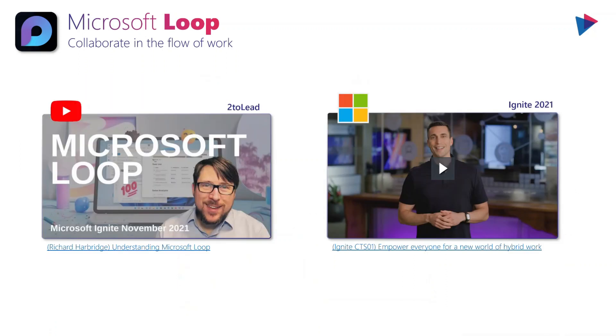If you want a little more information than I could provide here, there's a really great video from Microsoft which I've linked to, as well as a video from my colleague Richard Harbridge on our 2lead YouTube channel. Definitely check that out if you want some more insights on these topics, because it's something that a lot of people are going to be curious about.